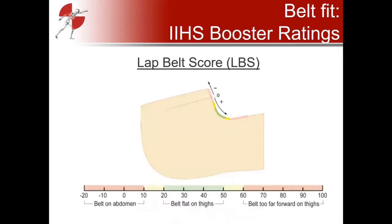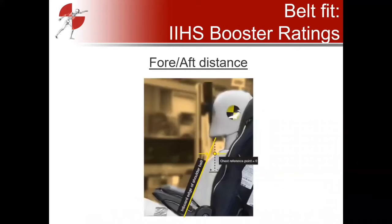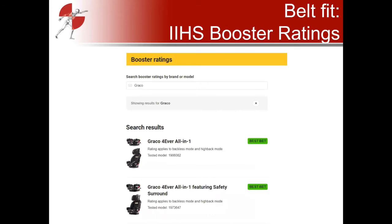Using these tools, IIHS collects the shoulder belt score showing where the belt crosses the shoulder — green is good, yellow is marginal, red is too far out or too close to the neck. A similar scale applies to the lap belt score, with the ideal region marked green and yellow/red indicating too high on the abdomen or too far forward on the thighs. They also look at fore-aft distance on the upper chest to see if the belt fits snugly or has a gap. Their search system is very easy — just type in a booster name and results populate.